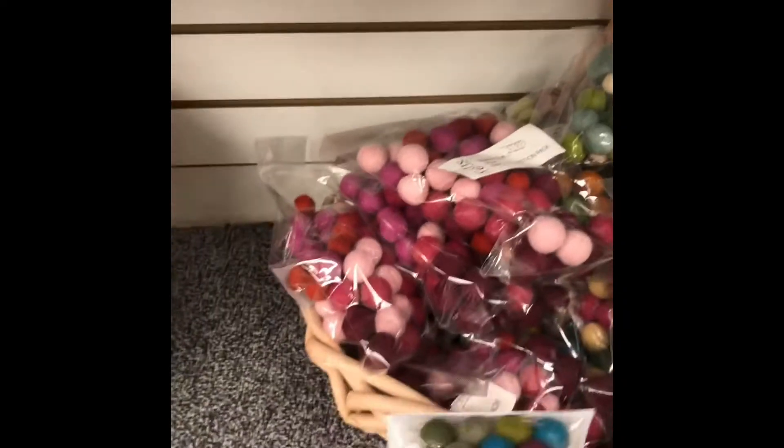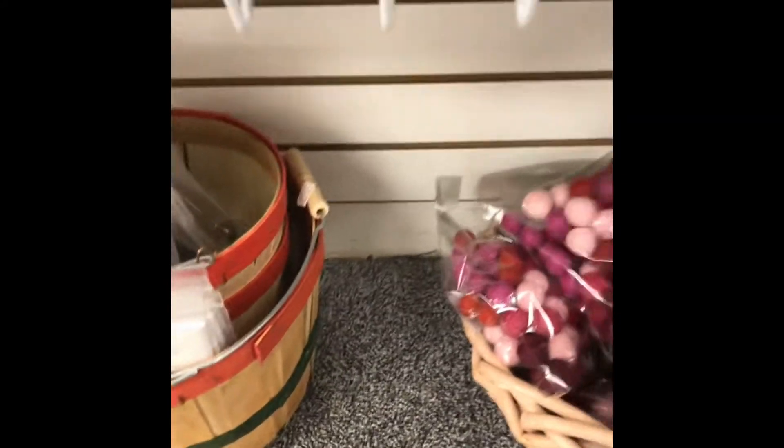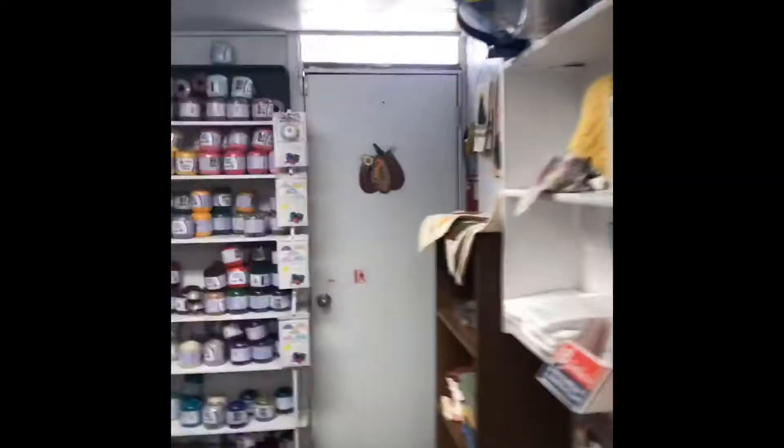Look at these wool balls — how fun are those? More yarns. Fibers.